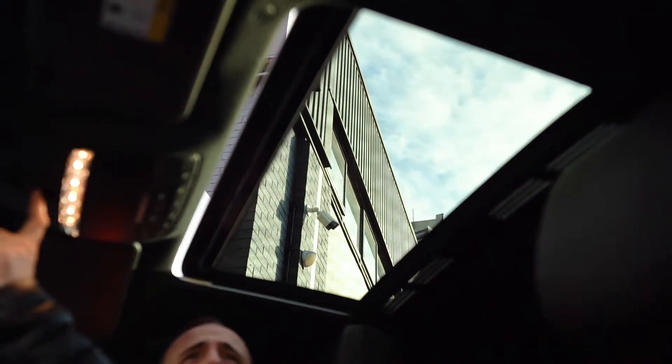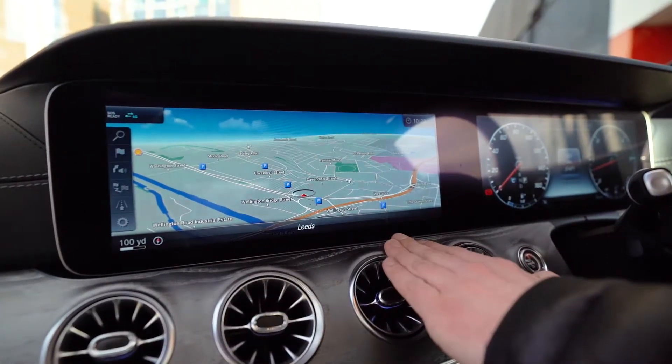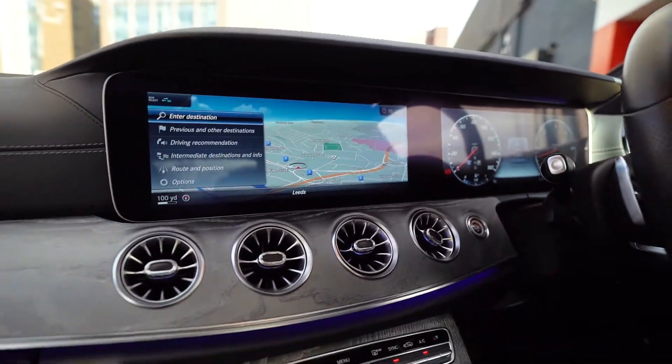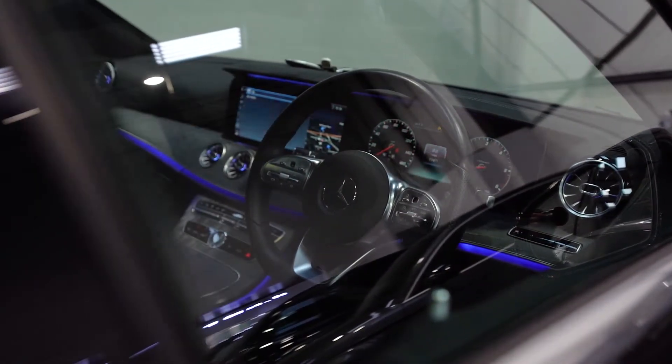We've also got the sliding glass sunroof and COMMAND Online — which is actually an acronym for Cockpit Management and Navigation Display. What a piece of kit it is, and we haven't even got started on that 350 diesel engine.